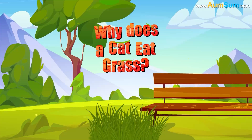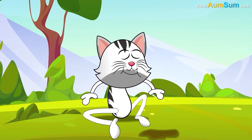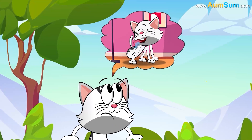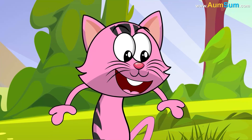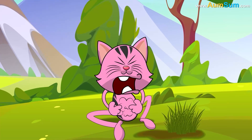Why does a cat eat grass? Firstly, the most common reason cats eat grass is to help vomit up hairballs that accumulate in their digestive tract due to grooming. Secondly, grass can act as a natural laxative to help cats with constipation.